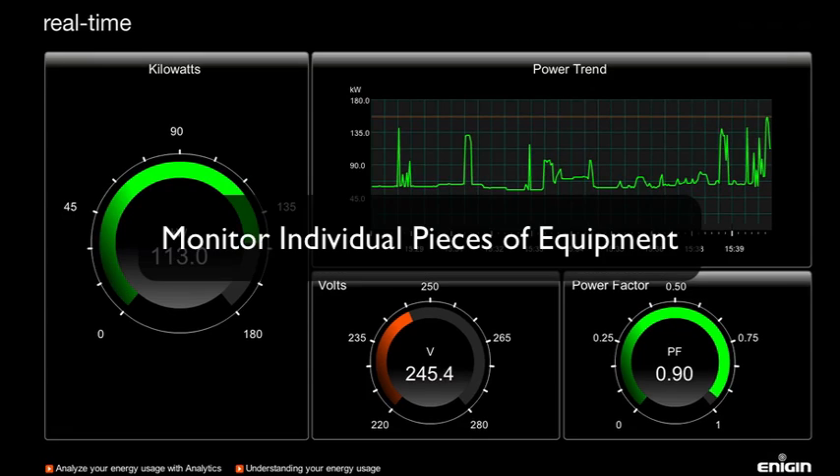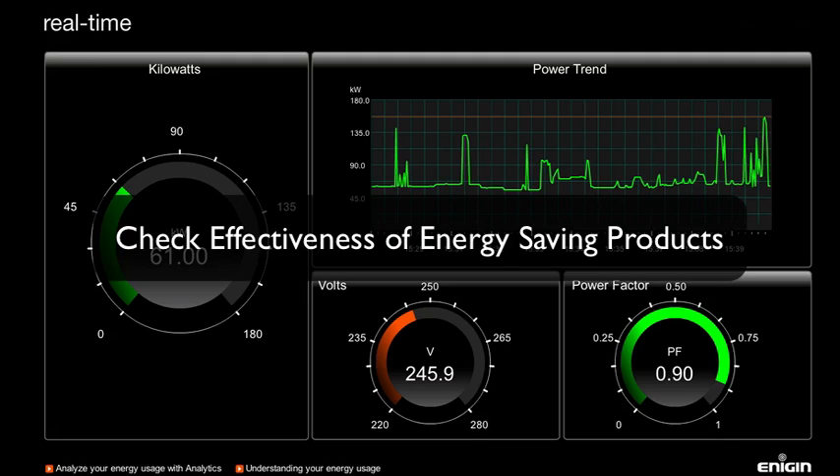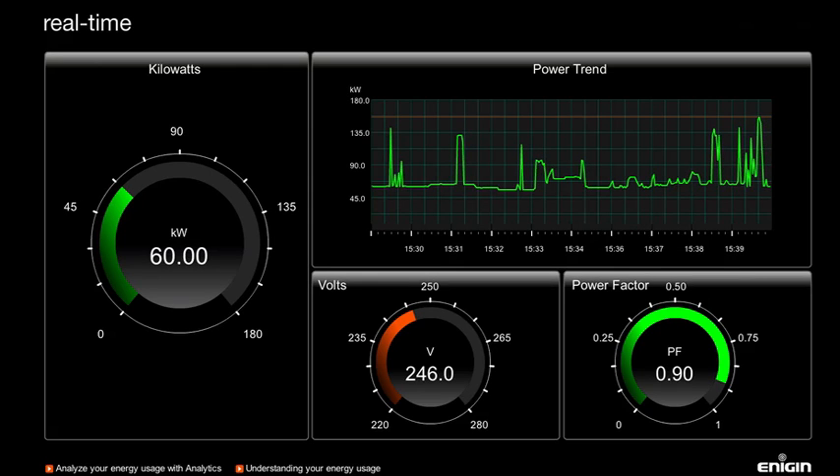Now you can monitor individual pieces of equipment, isolate energy leaks, expose energy abusers, and even check the effectiveness of energy saving products. It's also an ideal tool for motivating your building's occupants to save energy, because they can see in real-time the impact of their actions.